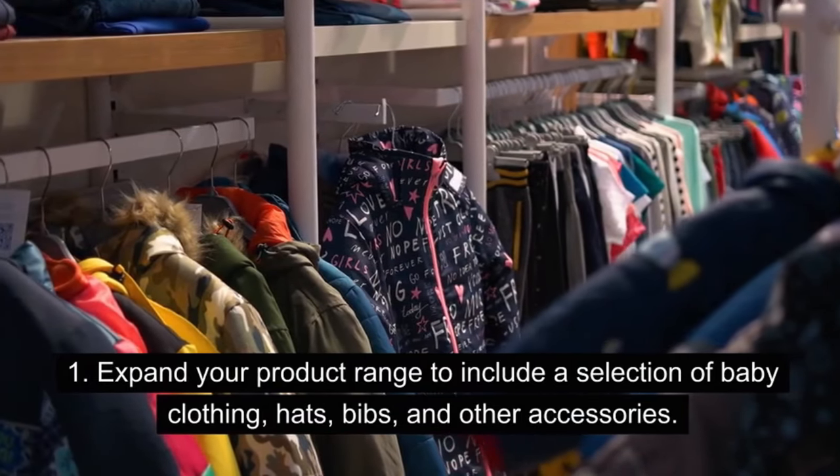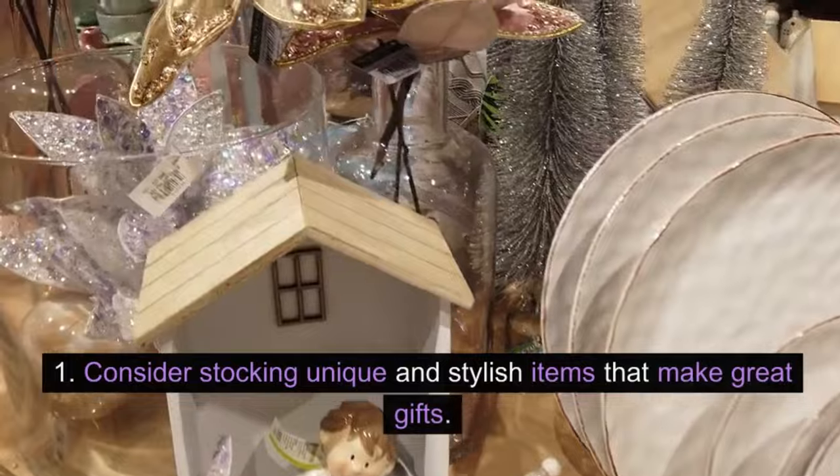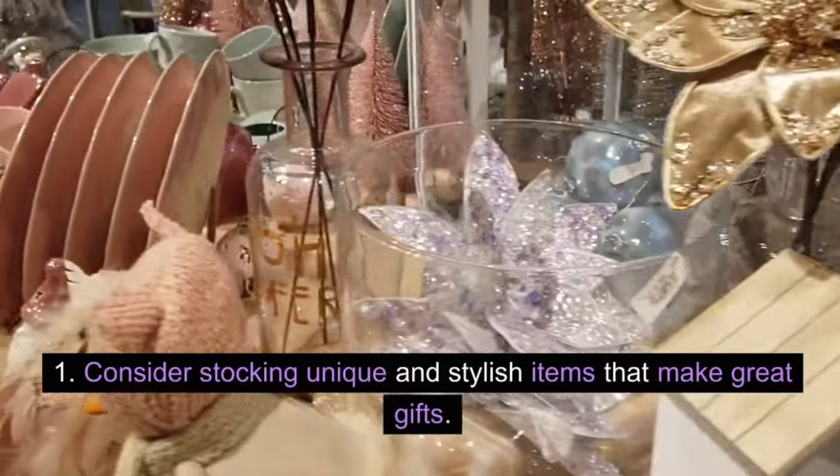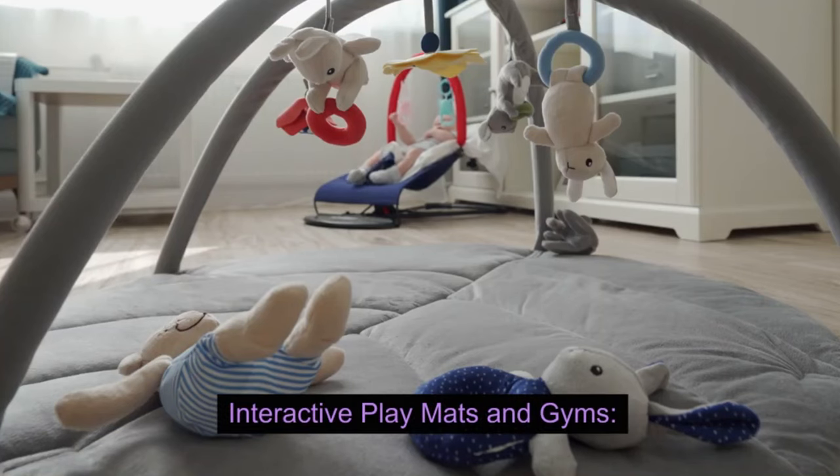Baby clothing and accessories: expand your product range to include a selection of baby clothing, hats, bibs, and other accessories. Consider stocking unique and stylish items that make great gifts.